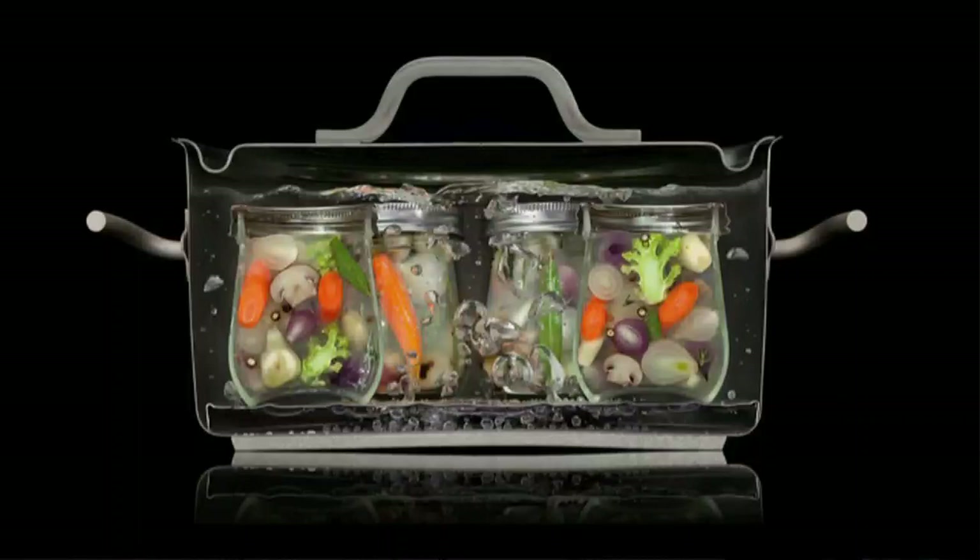One of the things we thought was a huge value was using cool pictures to both illustrate things you couldn't otherwise show people and to get people excited about concepts that might seem dull. This is from our section on canning — pickled vegetables and boiling water canning. We use the idea of a cutaway throughout the book to illustrate a magic view of what's happening in your food while you cook it. We cut the pot in half and even cut the jars in half too.